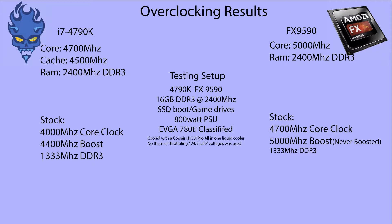For this test I'll be trying to keep things equal, so I'm using the same memory, PSU, graphics card, and CPU cooler, as well as the same test bench. The memory is 2400 MHz DDR3 dual channel, the power supply is an 800-watt unit, and the CPU cooler is a Corsair H150i Pro.